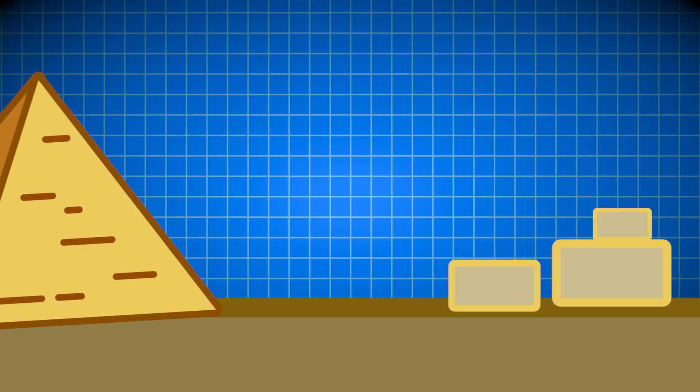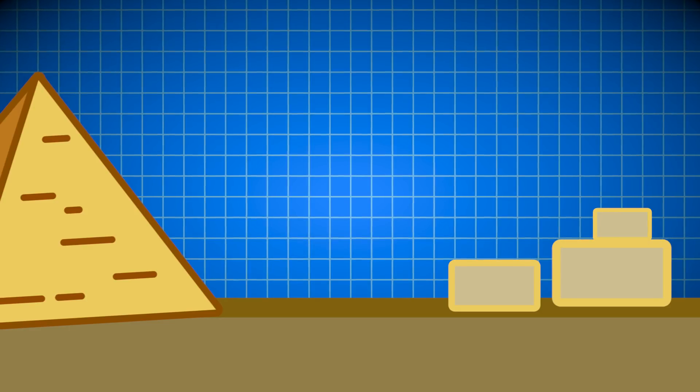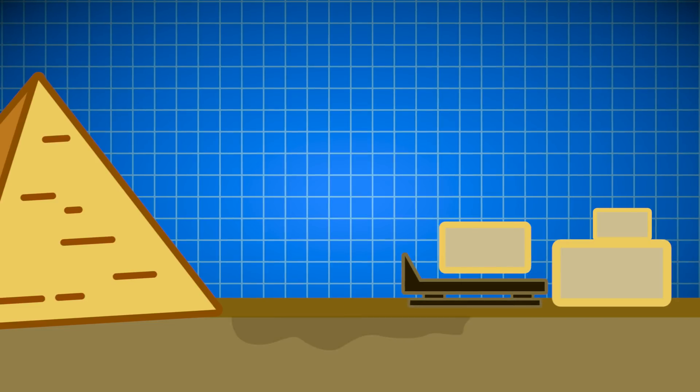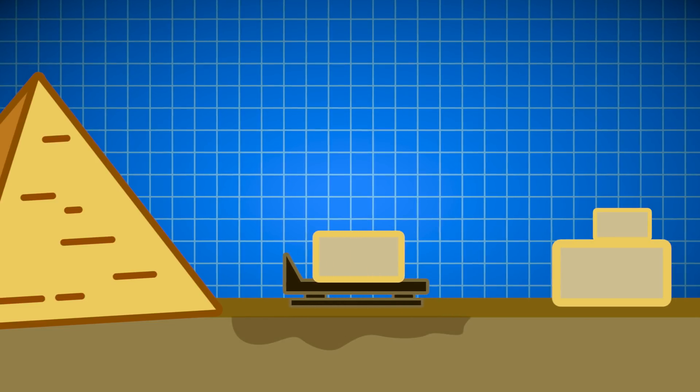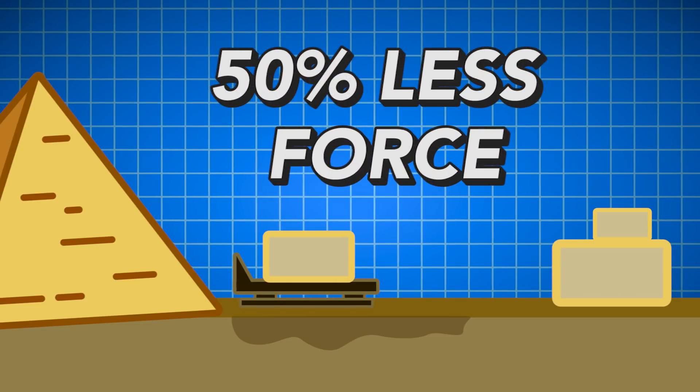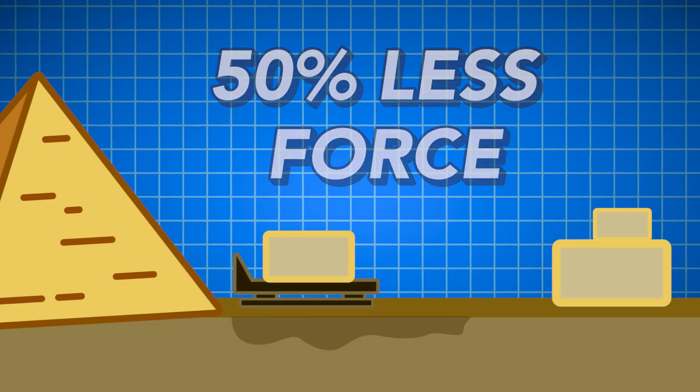As for how the stones were moved, researchers recently came to the conclusion that Egyptians likely used sleds that were pulled over damp sand to reduce friction. This technique would have allowed the pulling force to be reduced by up to 50%, thus cutting down on the effort needed to move the stones.